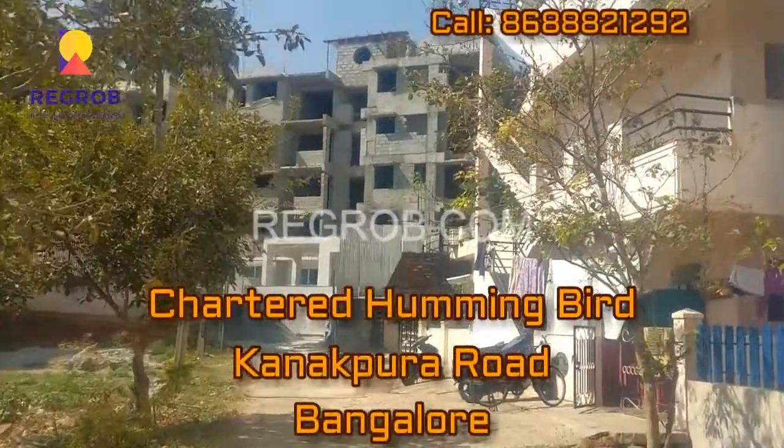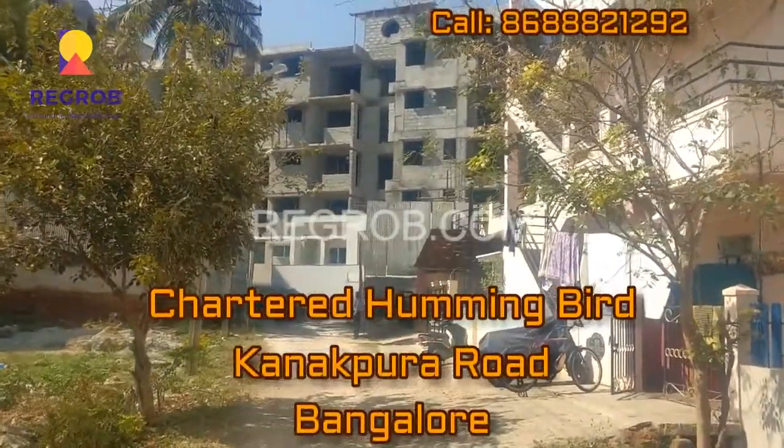Hi, this is Sandeep from Regrob.com, India's leading real estate brokerage firm.